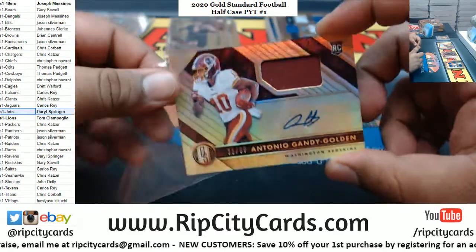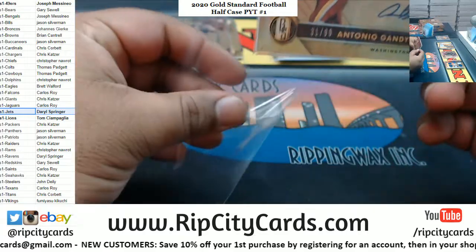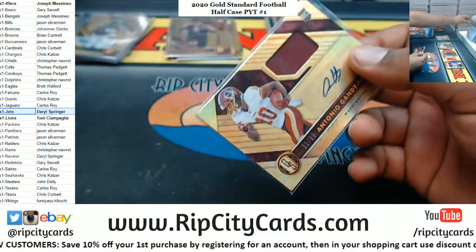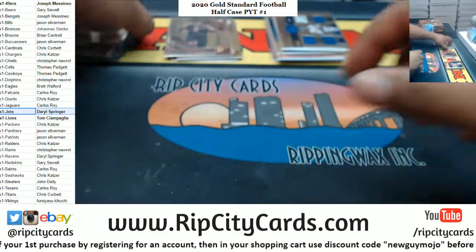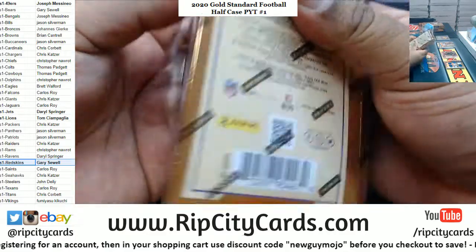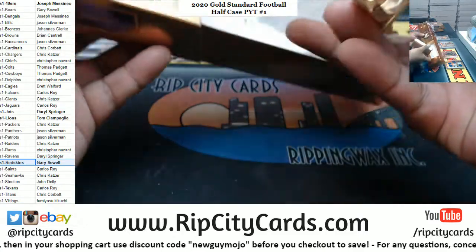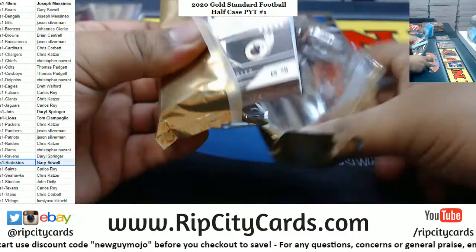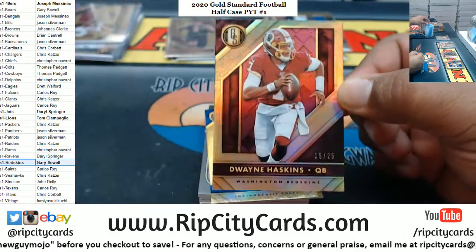Rookie patch auto — Antonio Gandy-Golden for the Redskins. I think there was another filler team right there. Actually I have the top loader for this one, it's a hundred. Redskins Gary...